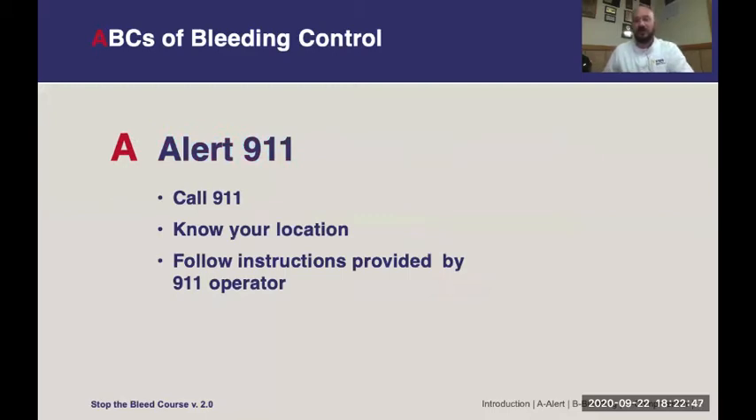For Alert 911, know where you are and be able to give the dispatcher good information on where to find you, whether that's a physical address or directions. Follow any instructions provided by the dispatcher while you're helping. If you're calling from a cell phone, put it on speaker so you can be helping the victim and talking to the 911 operator at the same time. Don't hang up until they tell you to and they have all the information they need.